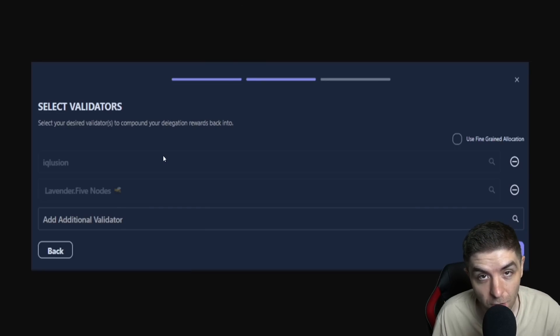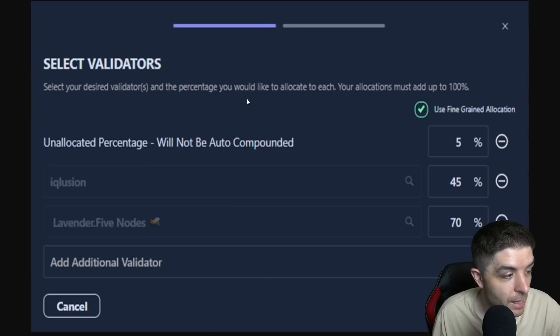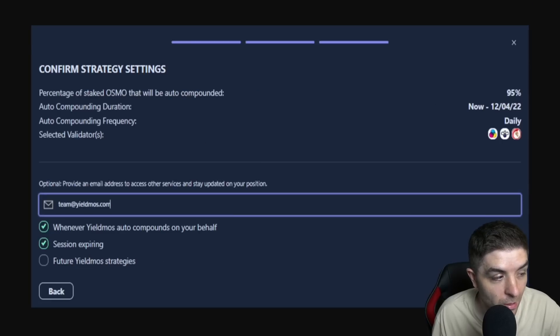Once you hit next, you're actually going to select your validators. It's just like any other staking in the Cosmos ecosystem — you can choose whatever validator you want. You can also select the unallocated percentage, which will not be auto-compounded, if you want that option. Once done, hit the confirm button in the lower right-hand corner.